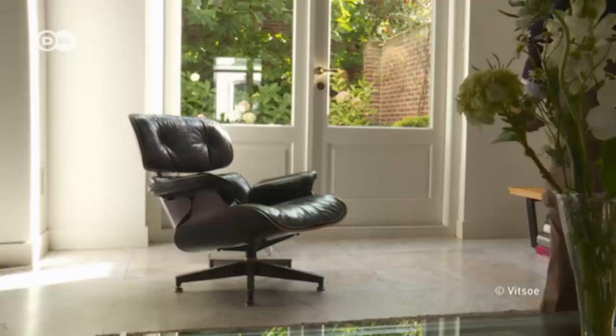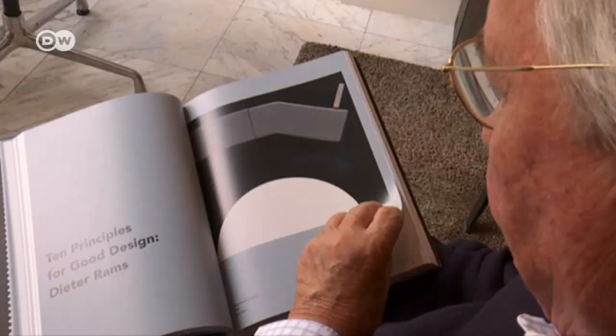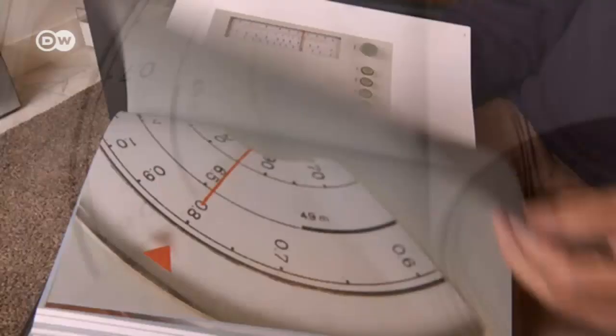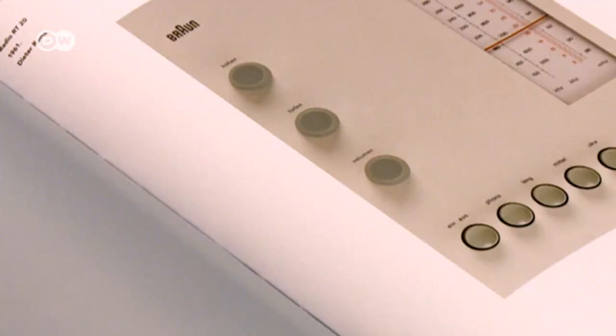Sees de Jong from the Netherlands has published a new coffee table book devoted to him and his 10 principles for good design. Number one, good design is innovative. Number two, good design makes a product useful. And number three, good design is aesthetic.